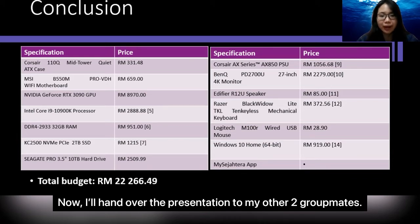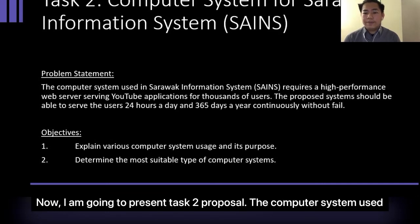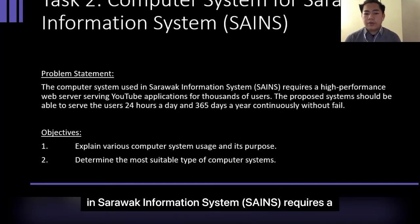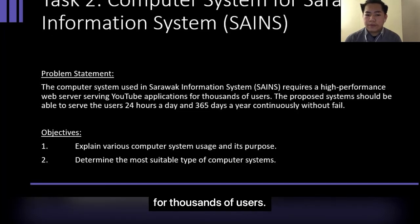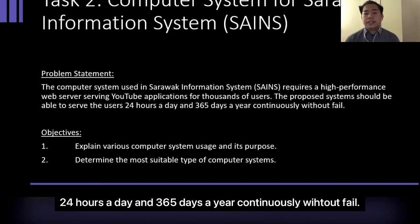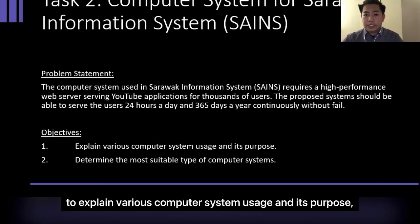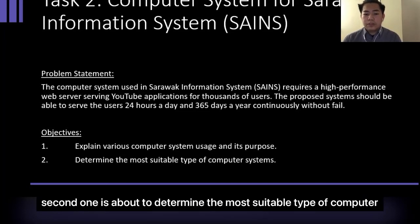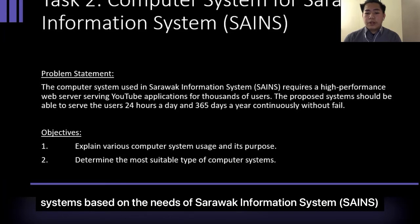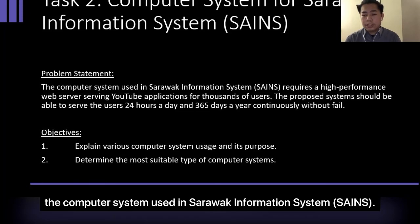Good morning, Madam. My name is Muhammad Karya Aizad. I'm going to present the Task 2 Proposal. The computer system used in Sarawak Information, also known as SARAWAKIS, requires a high-performance web server serving a web application for thousands of users. The proper system should be able to serve users 24 hours a day and 365 days a year continuously without fail. There are two objectives in this proposal: the first is to explain various computer usages and their purpose, and the second is to determine the most suitable type of computer based on the needs of SARAWAKIS. Now I'm going to present what actions we plan for the computer used in SARAWAKIS.